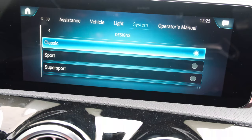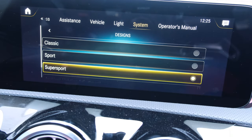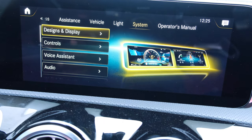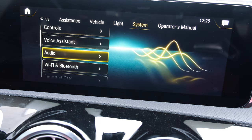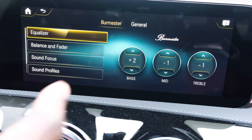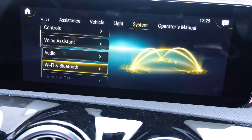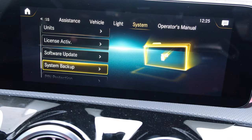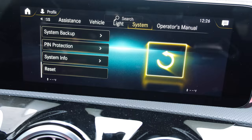The classic look has a ton of blue colors. The super sport look is the more aggressive AMG-focused theme. It has controls, fingerprint controls, and a voice assistant. The audio system menu lets you configure how you want to feel the sound — bass, mid trebles, sound focus, and things like that. There's Wi-Fi and Bluetooth connectivity, time and date, language options, units, license, active software update, system backup, PIN protection for your MBUX navigation, as well as the system info menu and reset function.